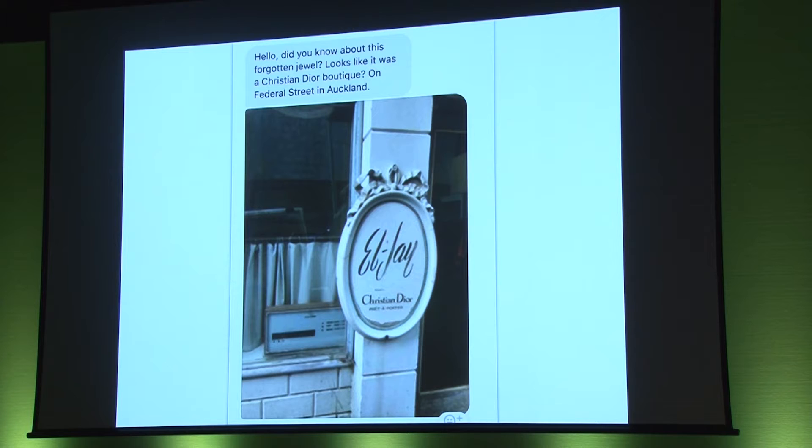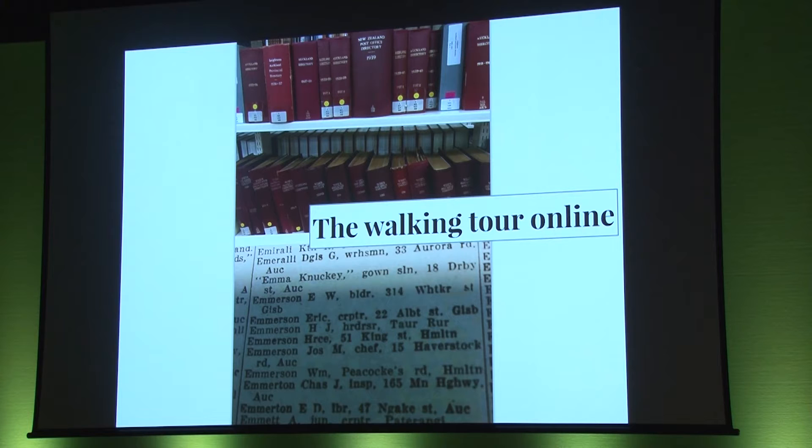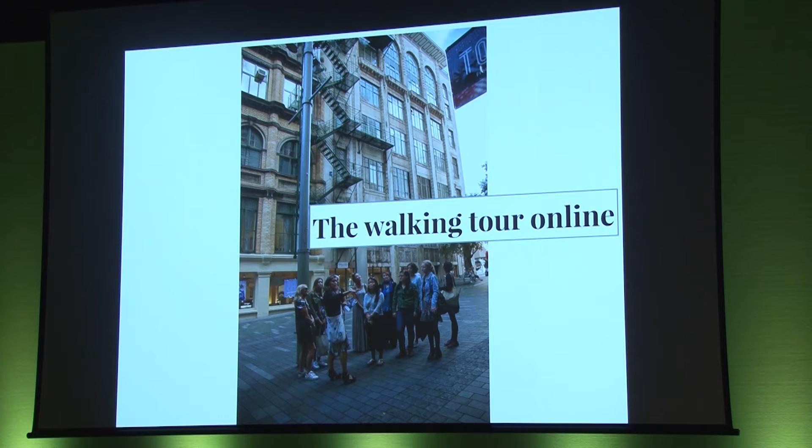Did you know about this forgotten jewel? It looks like it was a Christian Dior boutique on Federal Street in Auckland — well, it's on Kingston Street, actually. For many Aucklanders and visitors to the street, the LJ Christian Dior sign has prompted curiosity and intrigue. We receive variations of this Facebook question on a regular basis. These kinds of inquiries prompted us to think about offering walking tours. Walk the Walk provided the opportunity and a chance to test the concept. After spending many hours in the Auckland Central Library reading post office directories and walking the streets of Auckland's CBD, we established 25 locations that had escaped the ravages of time and demolition.